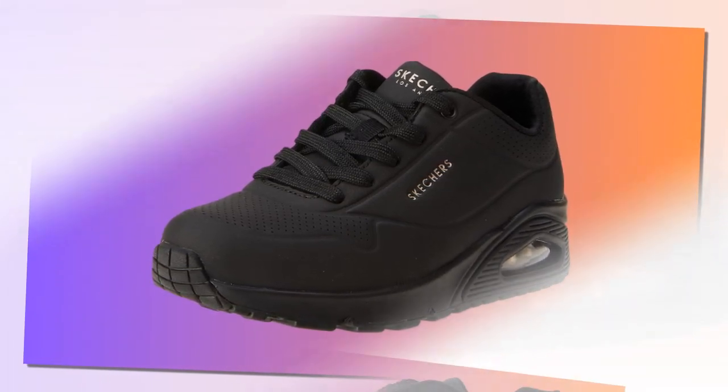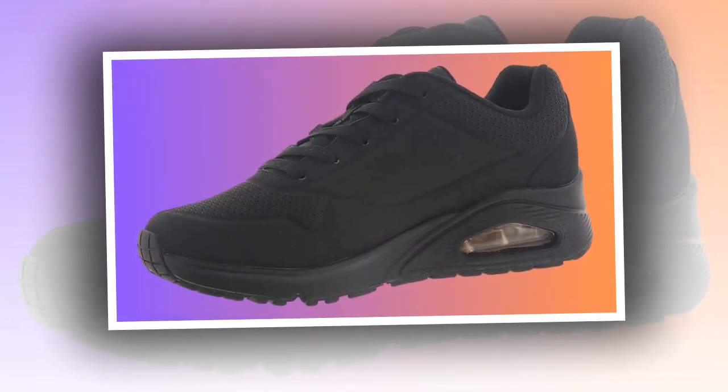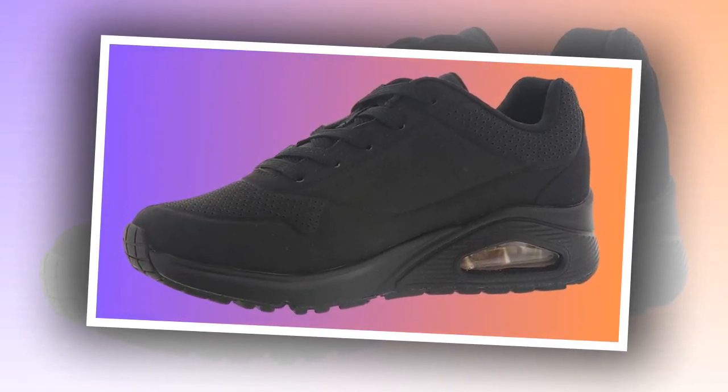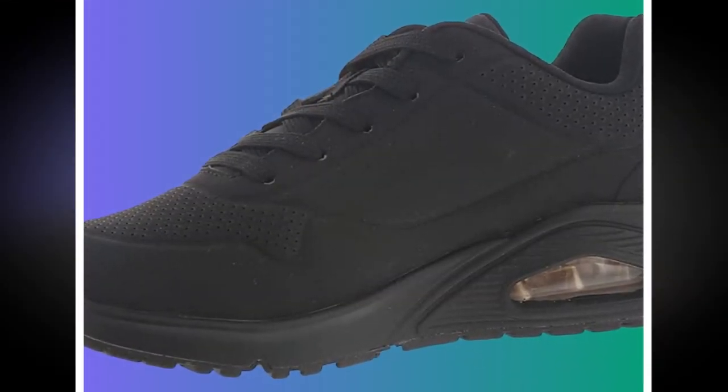Down on the outsole, we've got flexible rubber traction. This means you'll have a good grip on various surfaces, reducing the chances of slipping — perfect for workplaces where you're constantly moving around. This feature alone makes it a solid choice as one of the best shoes for standing all day.